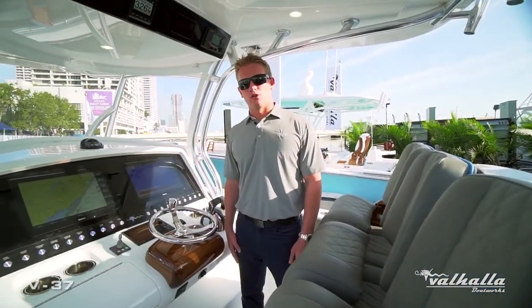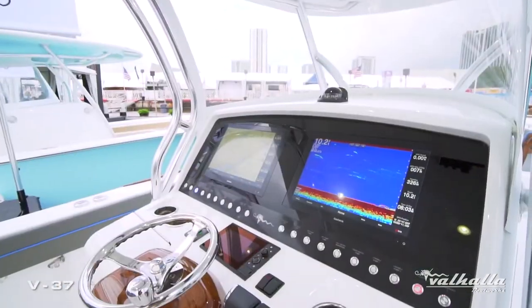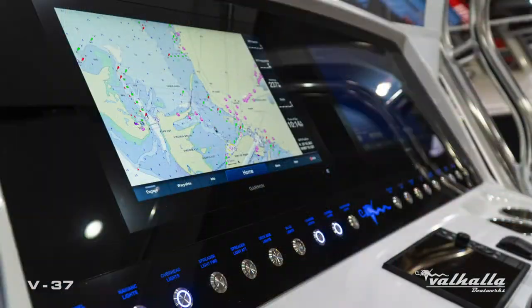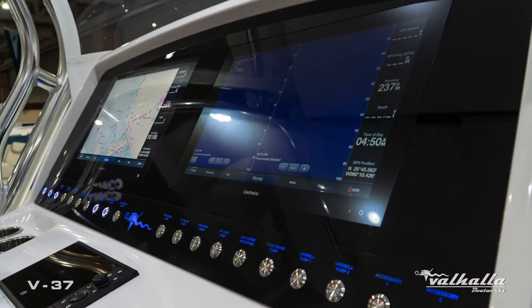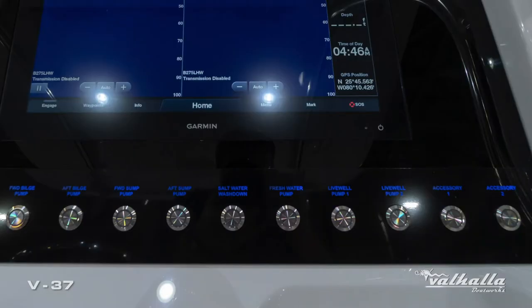At Viking and Valhalla we go for a less-is-more mentality. As you see, we have a very clean helm with factory-installed Garmin or Simrad packages via a flush-mounted black acrylic panel. We also feature a backlit Boca Tech switch panel with all of our lighting on the port side and all of our pumps on the starboard side.